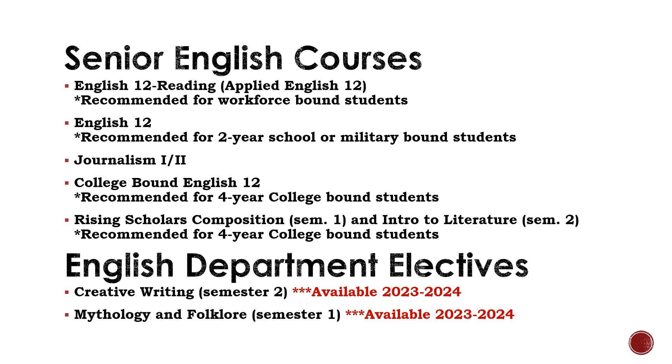The English department also has a couple of electives students in grades 10, 11, and 12 can take. These classes would go towards students' 22 credits, but they cannot replace English 9, English 10, English 11, or Senior English.